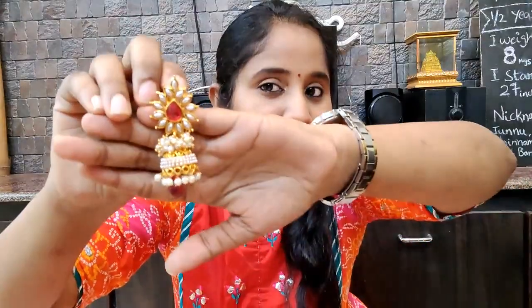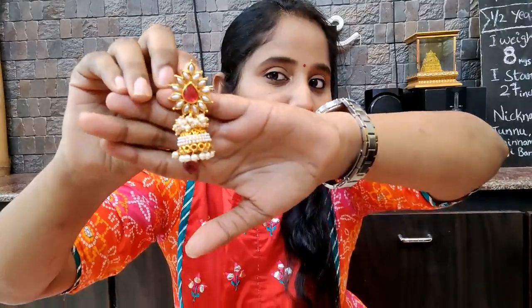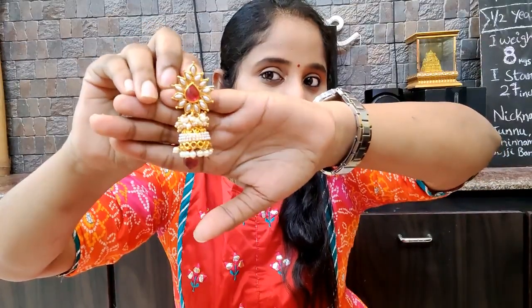First, this is a butta style earrings with pearls. These are red ruby stones — very beautiful butta earrings. This is a butta list with a lot of designs, and the butta with pearls is very lovely.